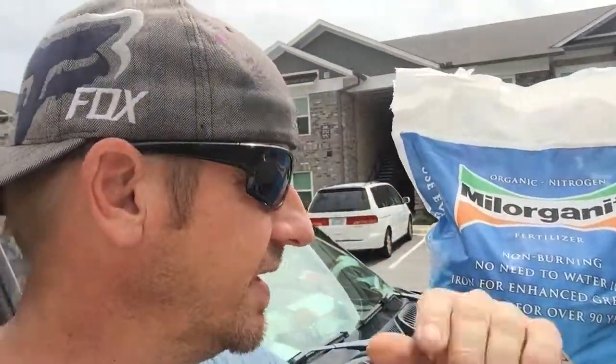Grand Dunes landscape and maintenance here and it's a hot one today — it's muggy. I got my trusty friend here, my Milorganite. Just dropped $25,000 on Milorganite this week and got a lot of bags, a lot of properties to put out.